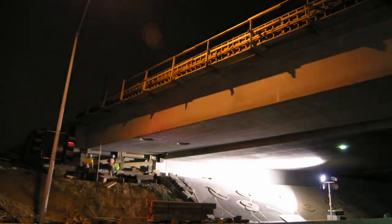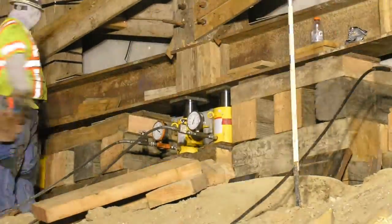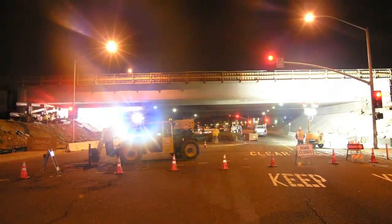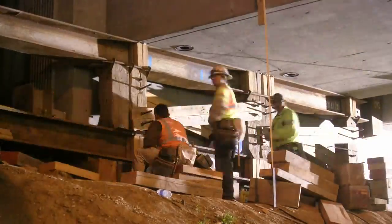Four 150 ton hydraulic jacks were located beneath the super vents. The hydraulic jacks raised the bridge to allow removal of some of the steel plates. Then the bridge was lowered onto the remaining supports in preparation for the next cycle.